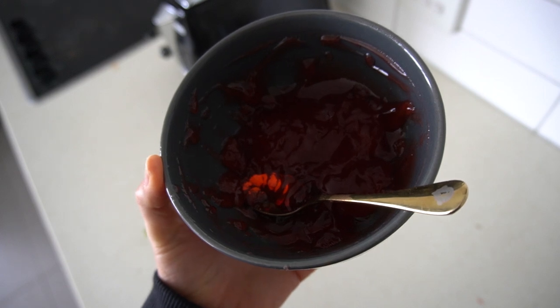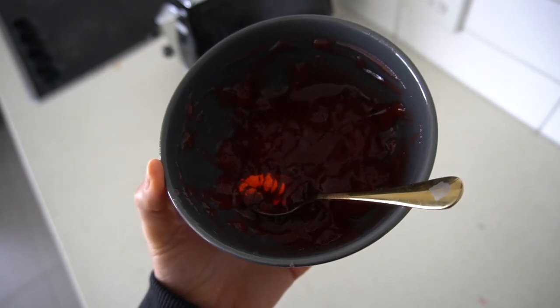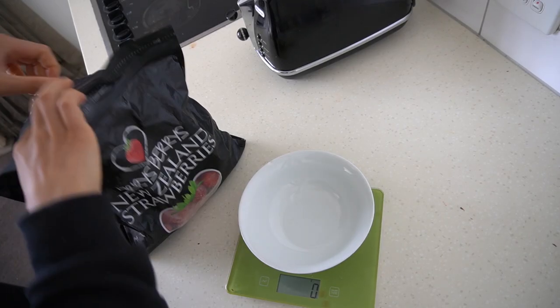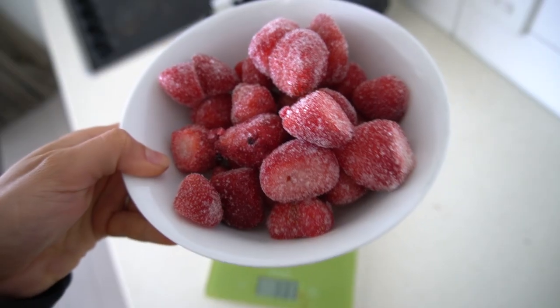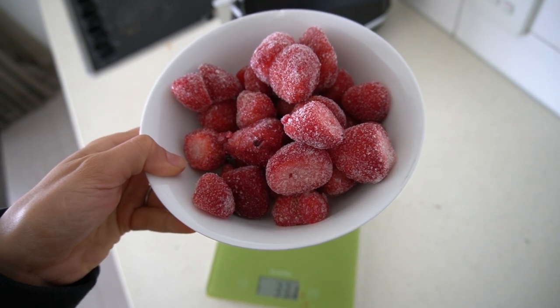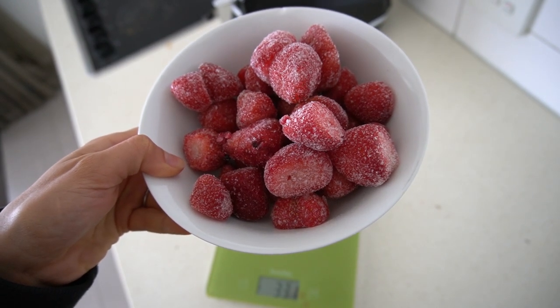I almost forgot to show this: I have some strawberry jelly, a low calorie jelly, and some strawberries as my go-to snack. All I do is microwave the strawberries to defrost them and then drizzle them with some sugar-free maple syrup.